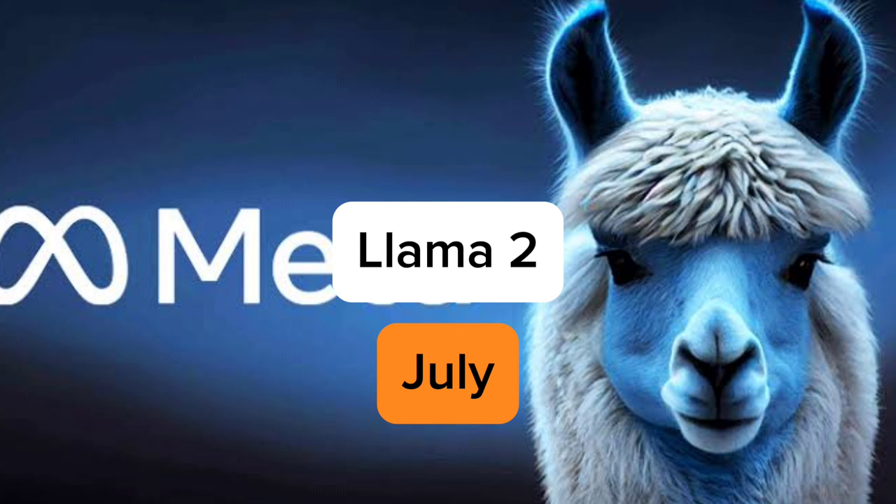Starting from number 10, the first one is LLaMA 2. LLaMA 2 was released in July 2023. It was developed by Meta AI and is an open-source large language model built with 70 billion parameters, demonstrating a commitment to democratizing access to advanced AI technology. LLaMA 2 empowers researchers and developers to explore the potential of large language models for various applications.